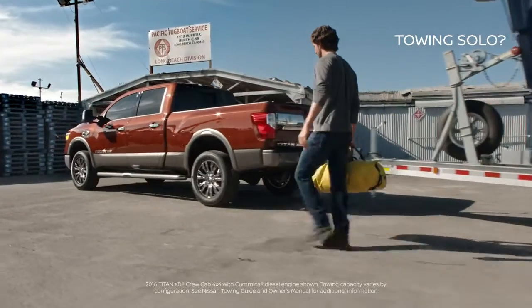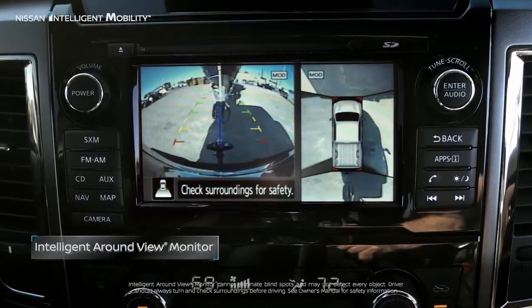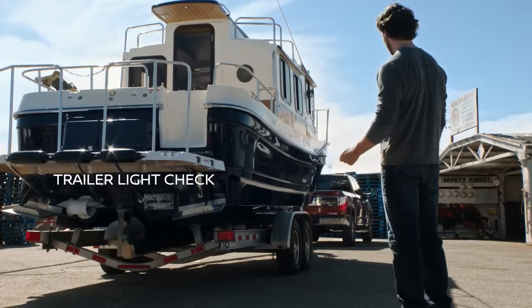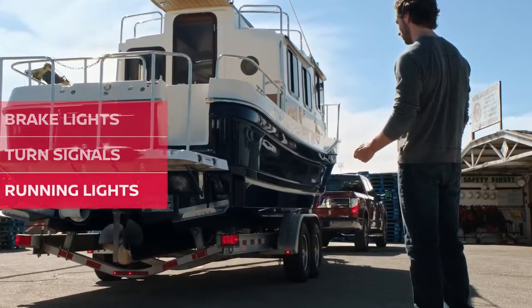Have a two-person job to handle all on your own? Titan has game-changing technology to help you out. A split-screen gives you an overhead and bumper view, so you can perfectly line up a trailer. You can even check the trailer lights without any assistance — just use the keyless remote to get started. The system automatically cycles through the key light signals.